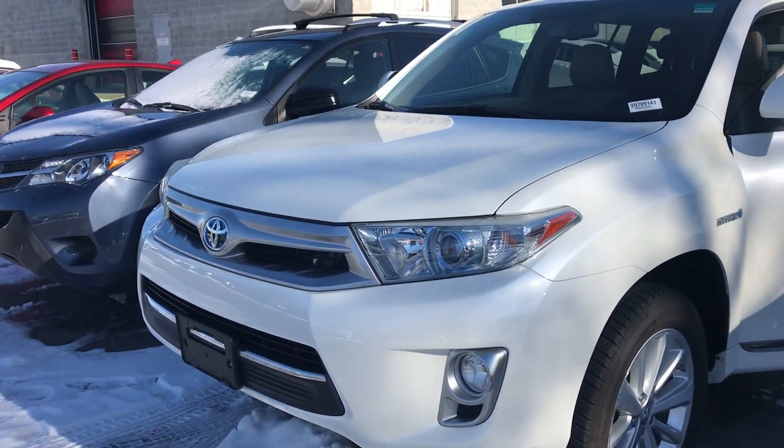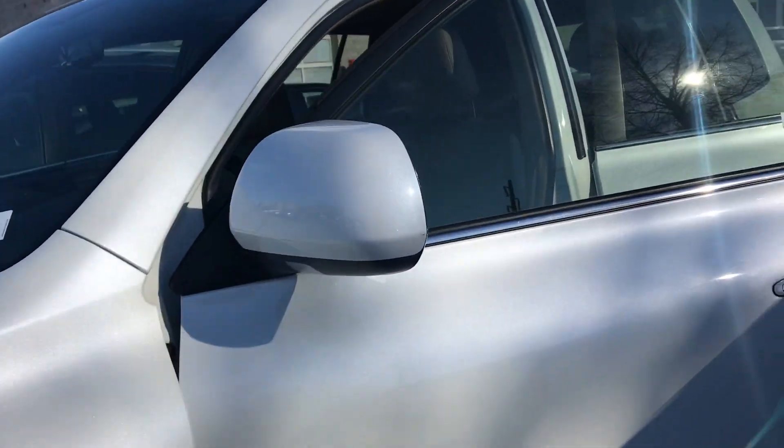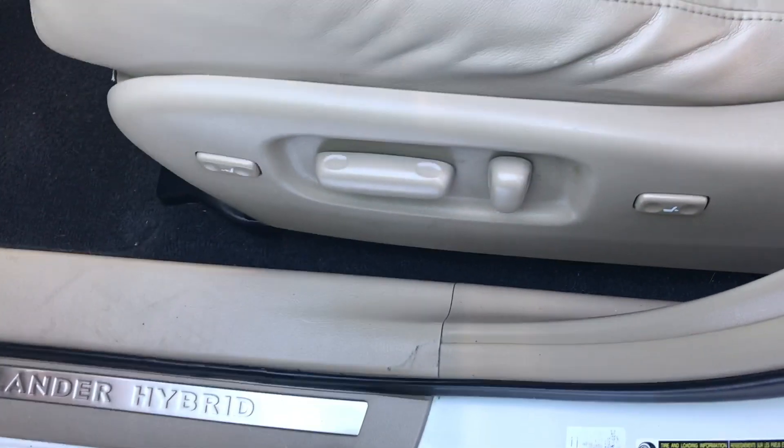Hi Leticia, this is Sam here with Mark Miller Toyota. Right here I have for you a 2012 Toyota Highlander Hybrid Limited in the color Blizzard Pearl. Starting with the front seats, they are perforated and it is a beige leather interior. You do have a power driver seat right here on the side.